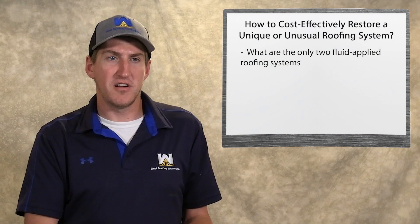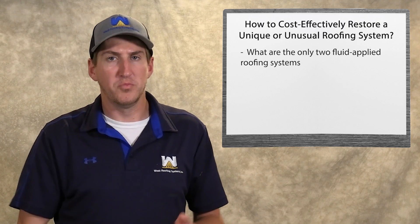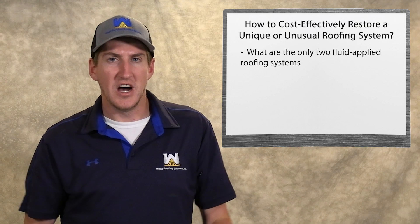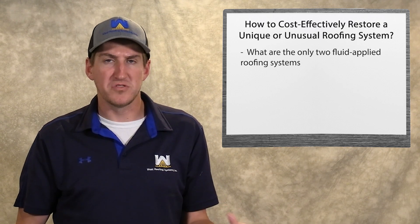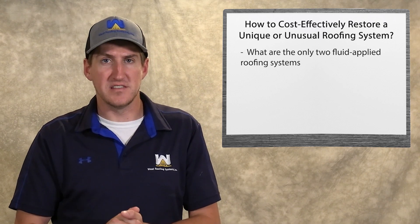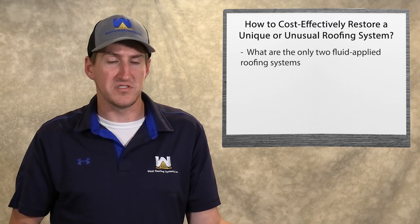Any other roofing systems out there, like the single-plies, the metals, anything that's not fluid-applied, is going to take a lot more labor to install. You're going to have to piece together certain things. It's just not going to be as cost-effective as something that's fluid-applied and easy to install.